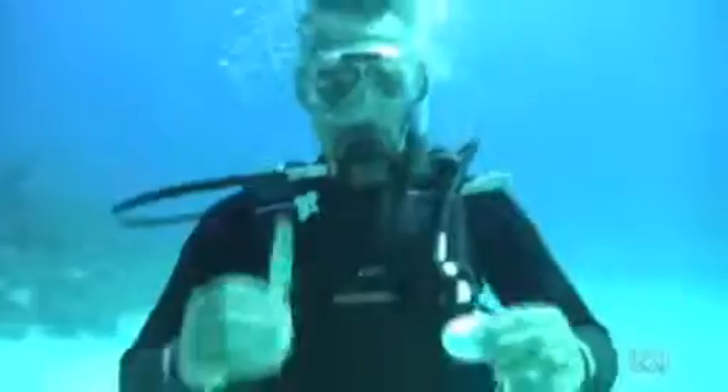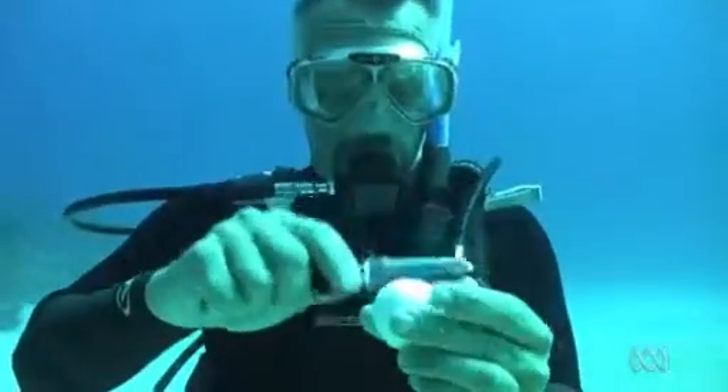Dive safety officer Alex Hunter and filmmaker Dean Lee cracked an egg 60 feet below water to see what happened. The surrounding water, in fact, acts as the egg shell itself.